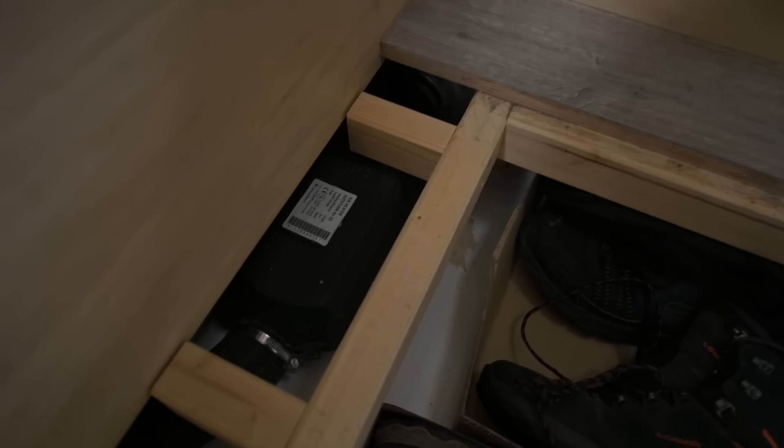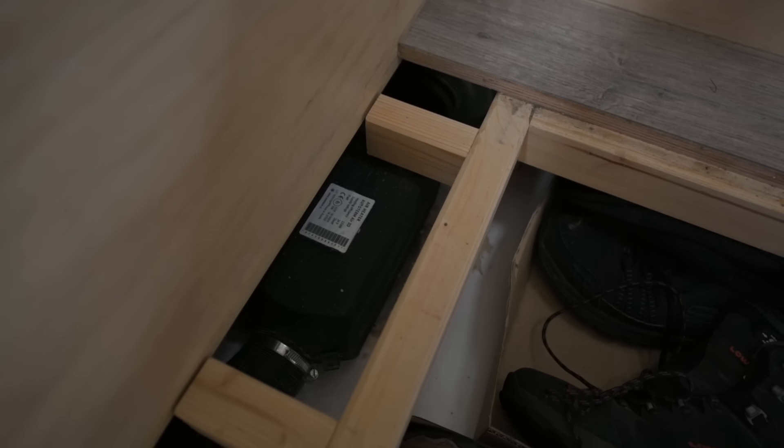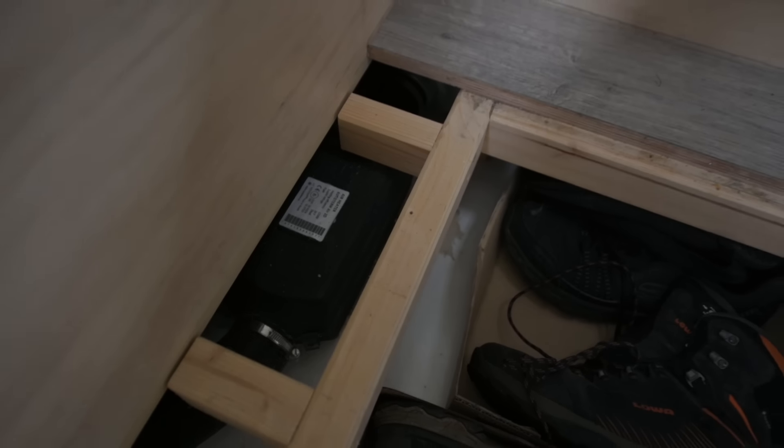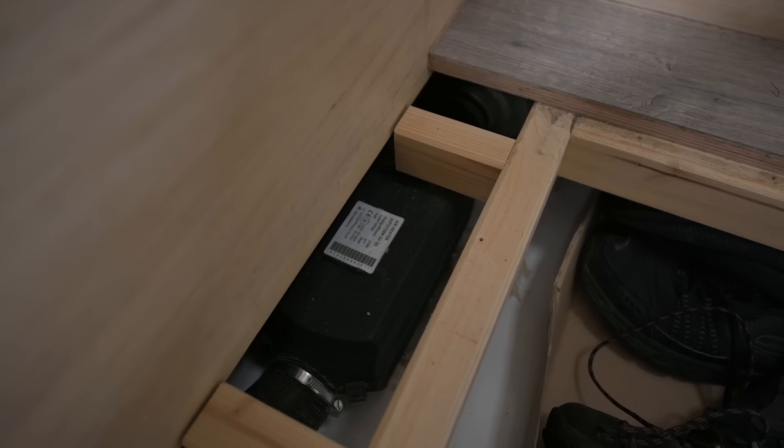Dann kann ich euch noch ein bisschen was zur Heizung erzählen. Wir haben eine Dieselheizung, weil wir kein Gas haben. Wir haben hier von Tiger Expert das Twin Kit, also die Autotherm Heizung 2x2 kW. Die Kabine ist 6 mm isoliert und so warm – wir haben bis jetzt auch bei minus 5 Grad, einmal sogar minus 10, wirklich nur 2 kW auf der kleinsten Flamme benutzt. Also baut nicht zu viel Heizung ein – eine 2 kW reicht. Wir sind natürlich froh, wenn wir doppelt abgesichert sind, wenn mal eine kaputt geht.